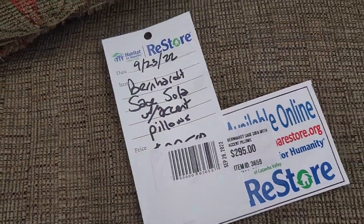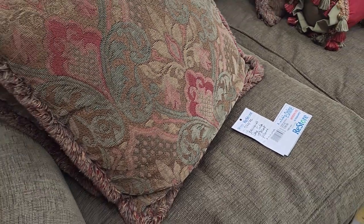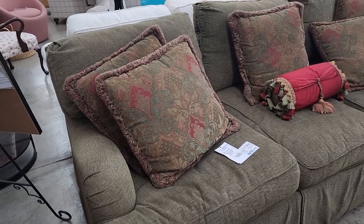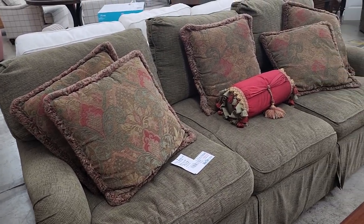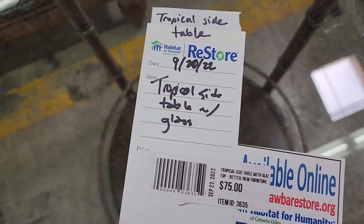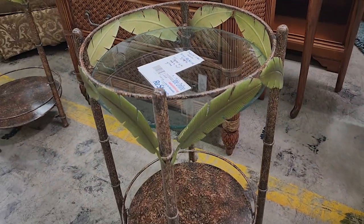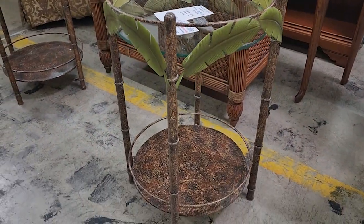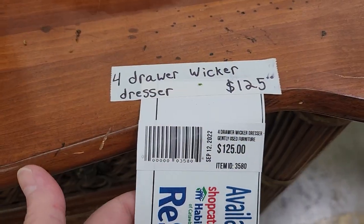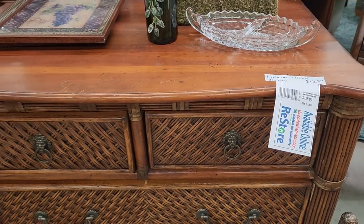Here's a Bernhardt sofa for less than $300 — I thought it was in fantastic condition. I love those pillows, I love that lush look, and it looks so soft. They also had two little glass side tables with a tropical vibe — around $75 a piece. It made me think Ernest Hemingway would have something like this in his house.